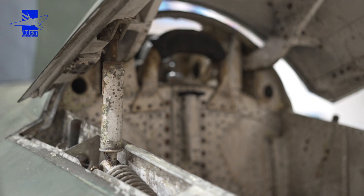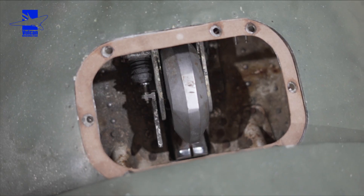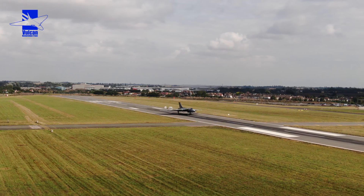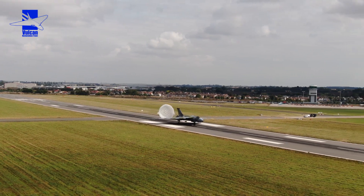Pleased to report the parachute bay is now working as advertised. The door goes up and down, and the parachute hook assembly closes as it should. All being well, this year you might see the aircraft deploy its parachute out the back — fingers crossed.